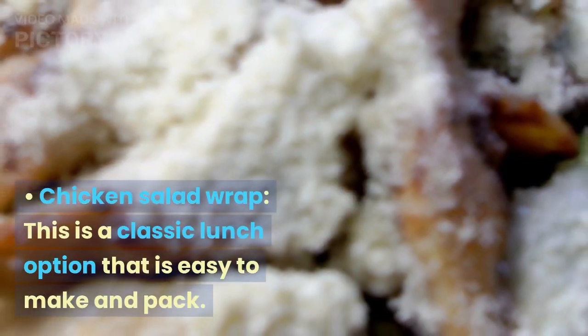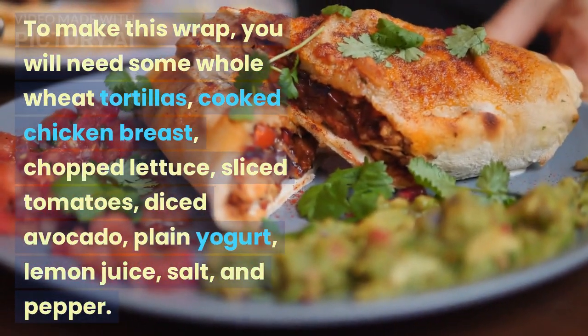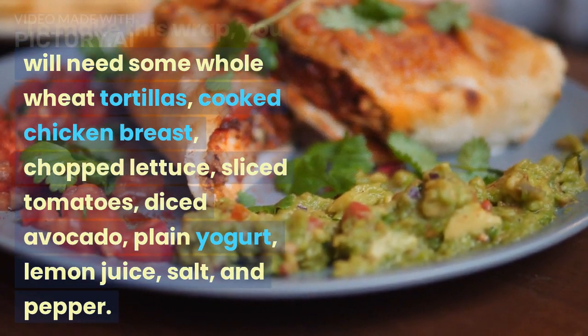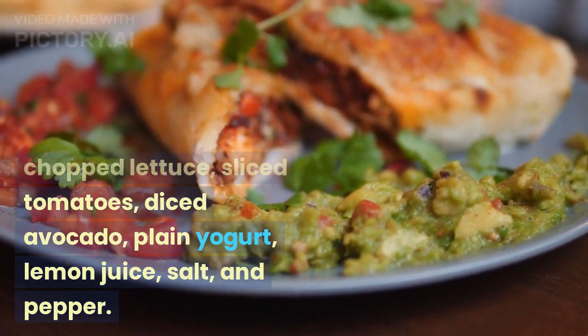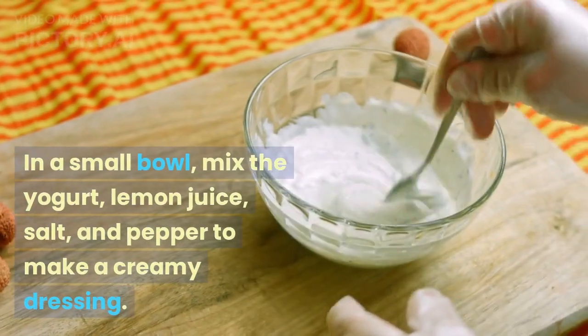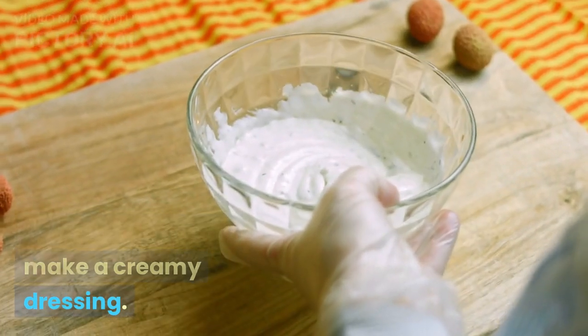Chicken salad wrap — this is a classic lunch option that is easy to make and pack. To make this wrap, you will need some whole wheat tortillas, cooked chicken breast, chopped lettuce, sliced tomatoes, diced avocado, plain yogurt, lemon juice, salt, and pepper. In a small bowl, mix the yogurt, lemon juice, salt, and pepper to make a creamy dressing.